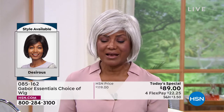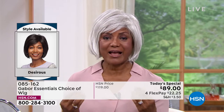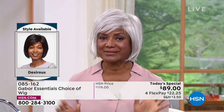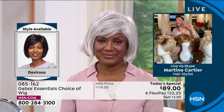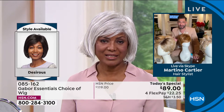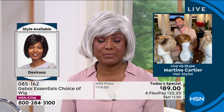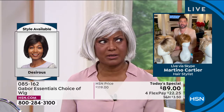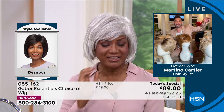Inger even goes on roller coasters with her husband and son, and she doesn't have to be afraid her hair is going to fly off — it just stays right in place. Martino asks what the difference was between the wigs she used to wear and Gabor. Inger says: first, the price — the old ones were outrageous. Then she would be sweating, even in a cold studio they'd ask if she was okay.